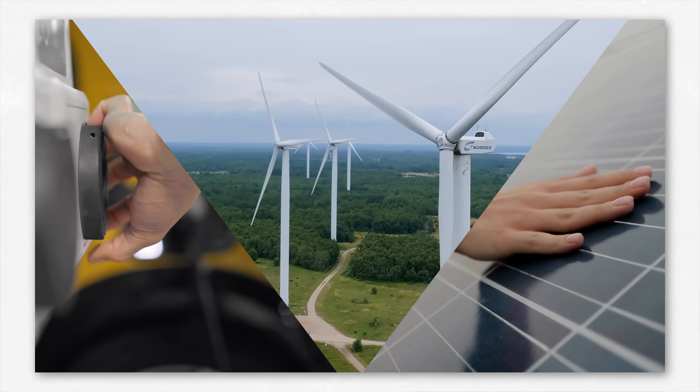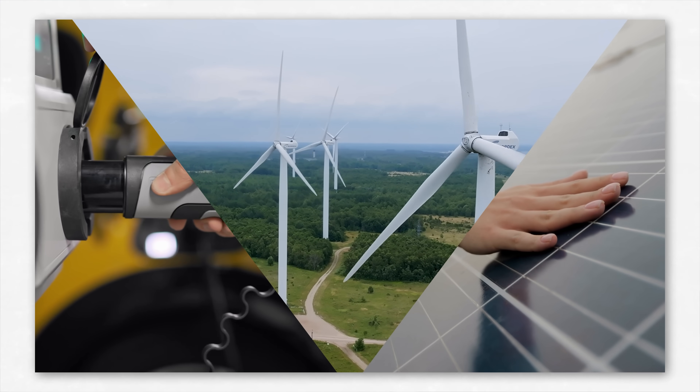When we typically think of climate solutions, I think most of us think of one of two categories. First, we obviously think of the popular stuff, like solar panels and wind turbines and electric vehicles. And this makes sense, given the amount of news coverage these solutions receive and the large role they'll play in decarbonization.